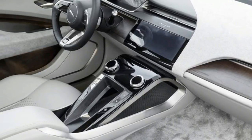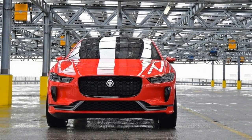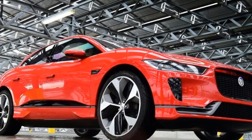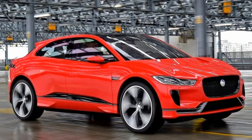The Jaguar I-Pace is one of the most important vehicles to emerge from the British car maker in its 80-year history, with Tesla and BMW's i range in its sights. The striking SUV will usher in a new dawn for Jaguar when the production version hits the streets in the second half of 2018.